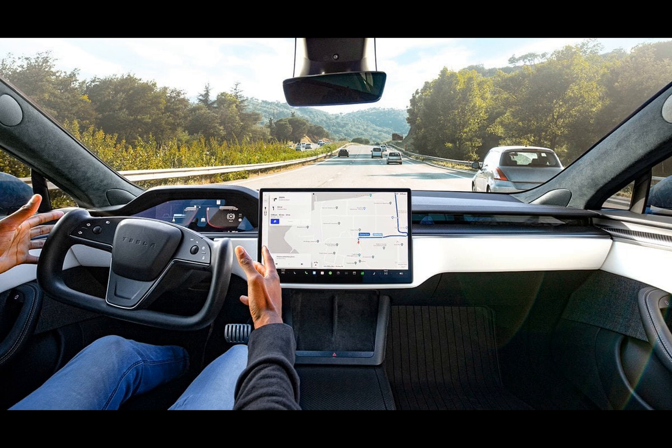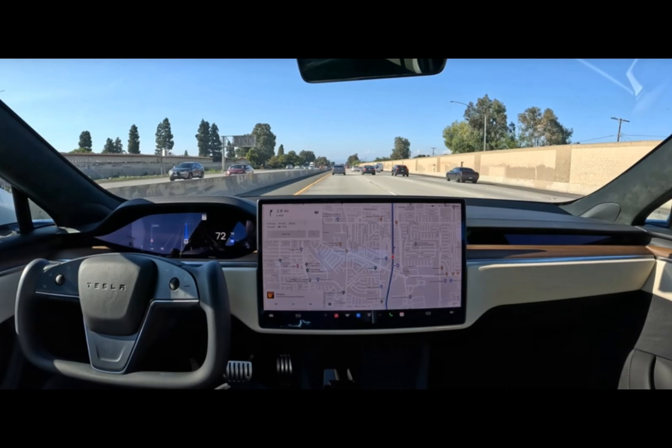This shouldn't come as a surprise, as the system now draws inspiration from videos of actual human drivers rather than relying solely on engineer-written code. Another intriguing feature is the ability of the vehicle to autonomously pull over to the side of the road, as originally demonstrated in Elon Musk's live stream. This added functionality adds a layer of convenience, making it even more user-friendly.